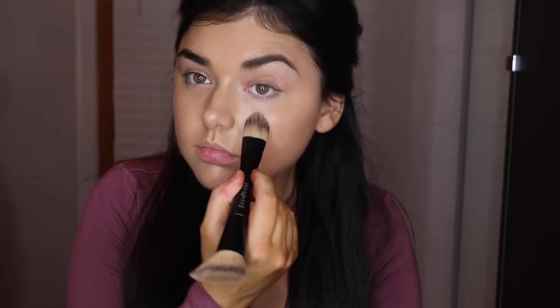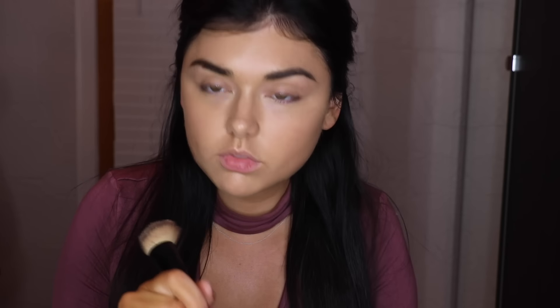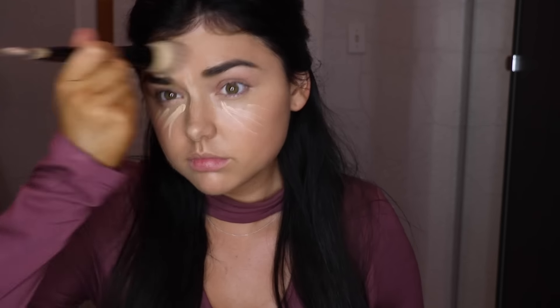Next I'm using a cream concealer to correct the darkness underneath my eyes. Then I'm going in with the Flawless Finish Correcting and Highlighting Perfector in shade 2. I love this product — it's actually my second tube. It really brightens the under-eye area, and I also like to apply it in the center of my face. It just makes the skin look so glowy and radiant.